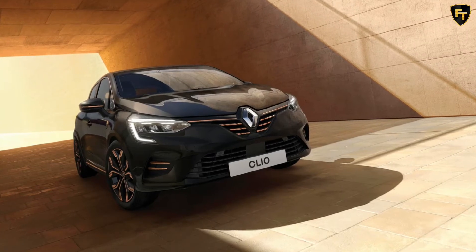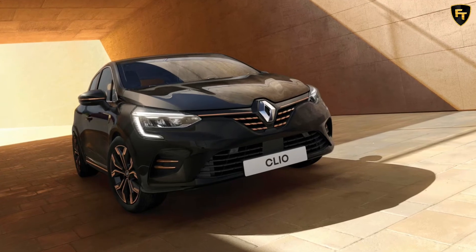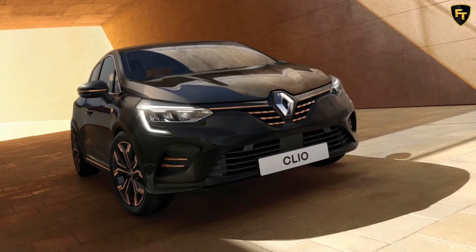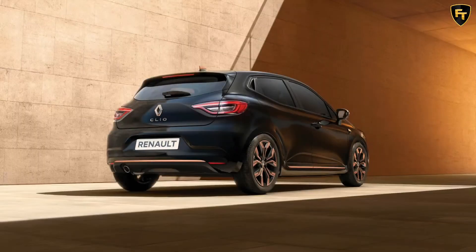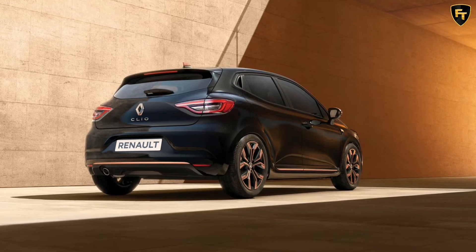The limited-run variant of the Renault Clio, dubbed the Lutetia Limited Edition, has just been unveiled in the UK. The hatchback immediately stands out from lesser models thanks to a diamond black metallic paint scheme and brass-colored accents on the front grille, wing mirrors, front air intakes, side skirts, and rear bumper.